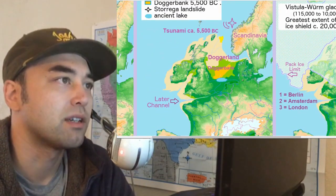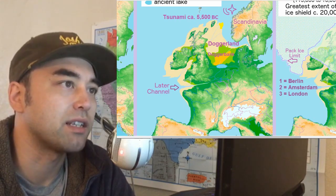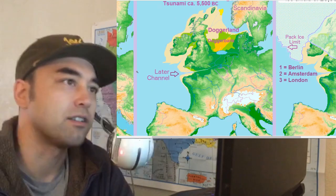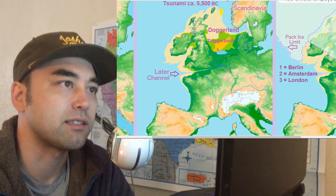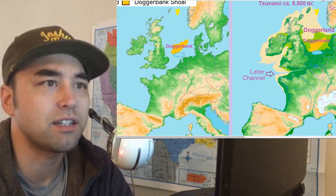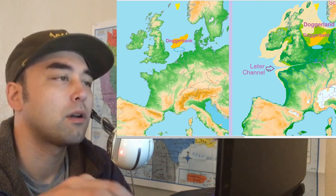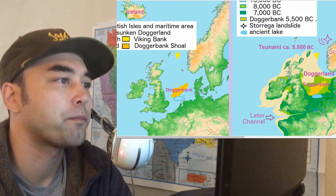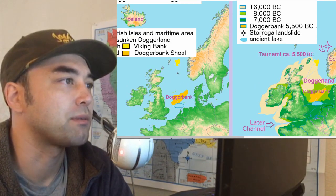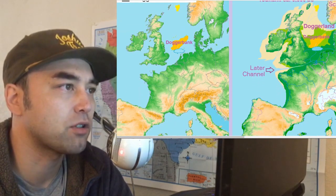About 5,500 years ago there was some sort of tsunami or seismic activity that further submerged the area. This area, known as Dogger Bank, has been marked on maps for a while. And here you can see the beginning of the English Channel starting to form. Here's what it looks like now — the Viking Bank, and then the Dogger Bank Shoal.